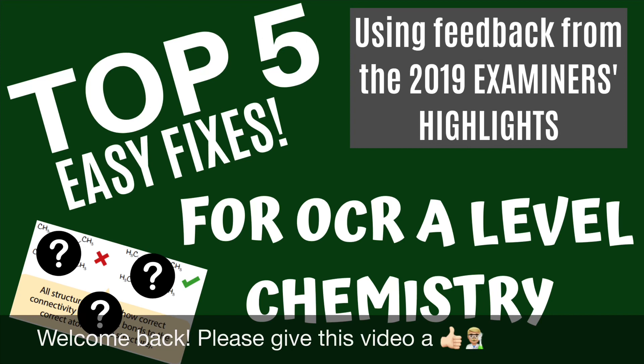Hello everyone and welcome back to ASFC Chemistry. Today I'm going to take you through my top five easy fixes that you could be doing to help make sure that you don't miss out on some smaller marks in the OCR A chemistry examinations. I'm using feedback from the 2019 examiner's highlights, available on the OCR website — absolutely brilliant for finding those little corrections you could be making to improve overall.